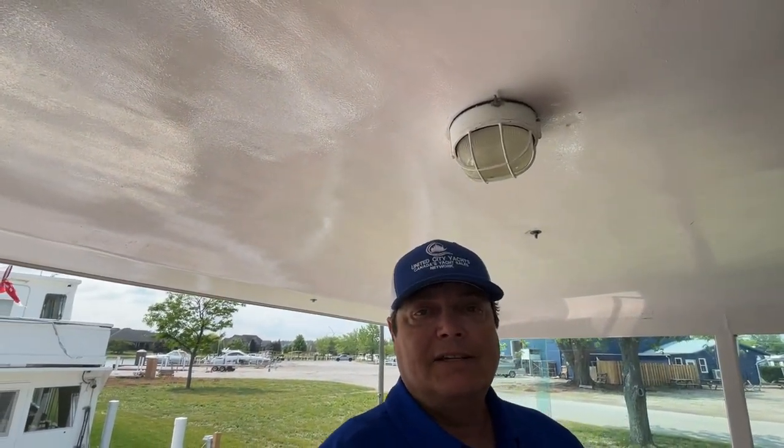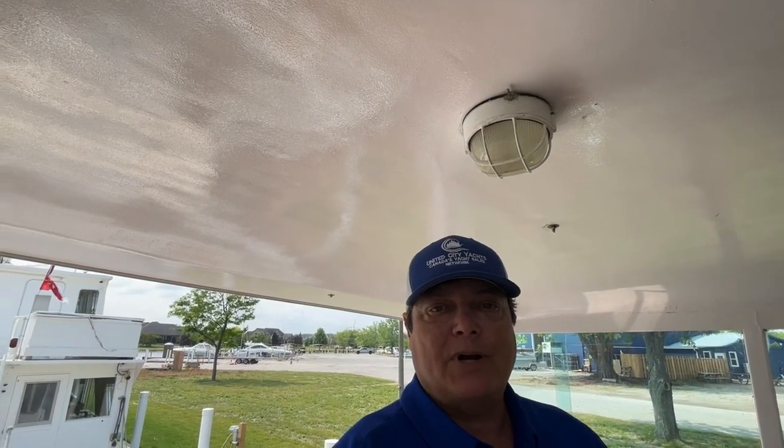So here we are on board the 58-foot Hatteras Yacht Fisherman, offered for sale by United City Yachts. I'm Greg Piper — thanks for watching.